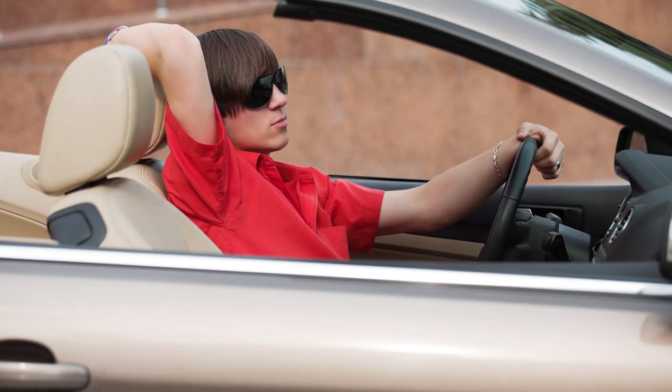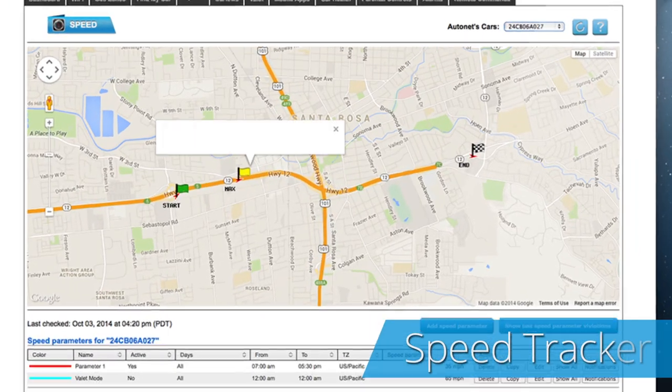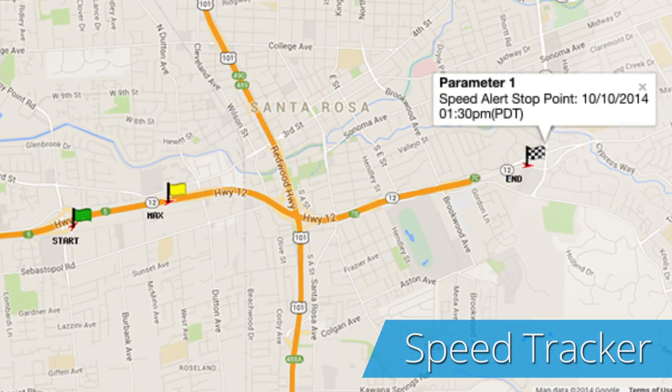Would you like to help your child improve his driving habits? With the Speed Tracker app, you can set the speed limit and receive alerts when your child exceeds the predefined speed limit.